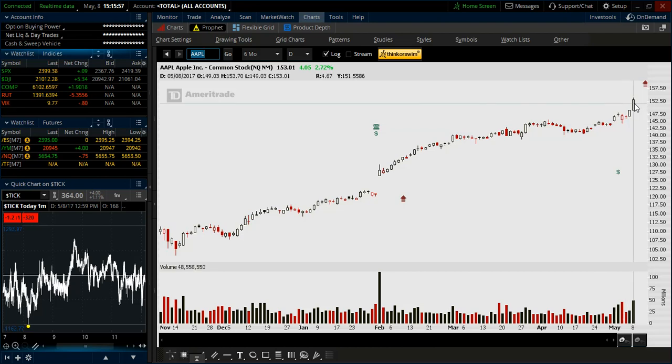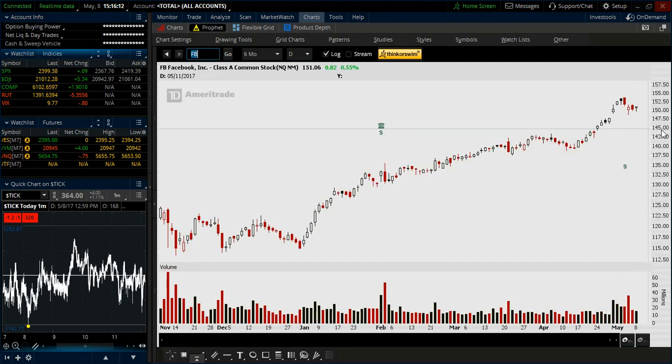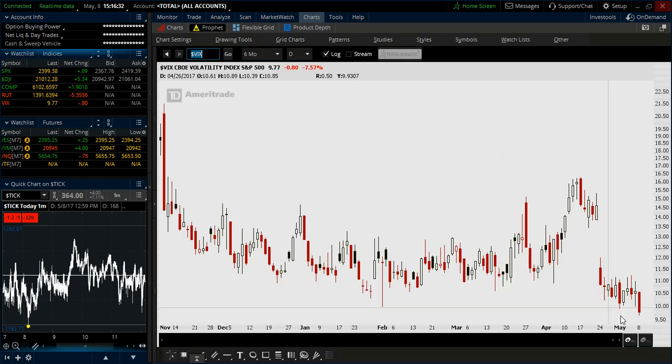Apple is looking very strong — had its earnings announcement already, strong volume today on the strong rally. Netflix is another one, not nearly as clean as Amazon, Google, and Apple, but still on my radar trending nicely. Facebook is just off earnings, starting to make a triangle pattern. Home Depot is another one I've been in and out of — it's been moving sideways and now breaking out to the upside. On the flip side, breaking down is the volatility index, getting into those single digits, which is very rare.